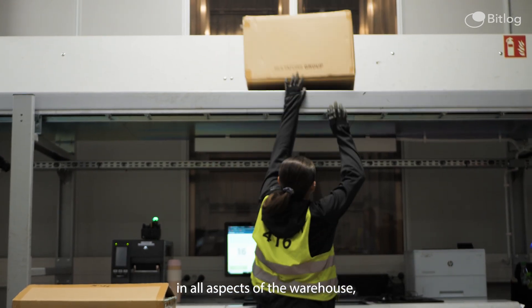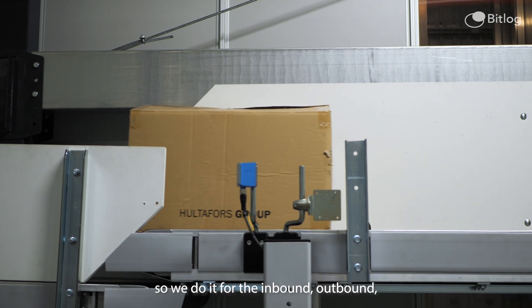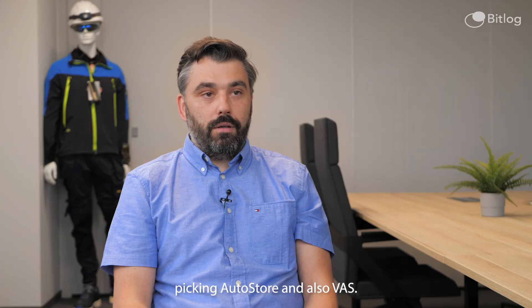We utilize BitLog in all aspects of the warehouse — for inbound, outbound, picking, and AutoStore as well.